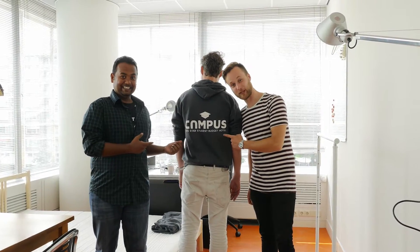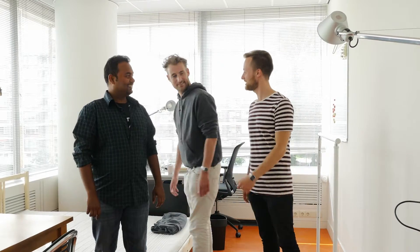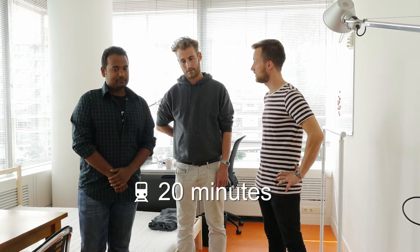We're here at Campus in Schiedam. This is Bart. Hi Bart. What can you tell us about the rooms here at Campus? Well, first of all we're in Schiedam next to the station — 20 minutes to the University in Delft. There are 80 rooms now, fully furnished, and on each floor are 15 rooms.